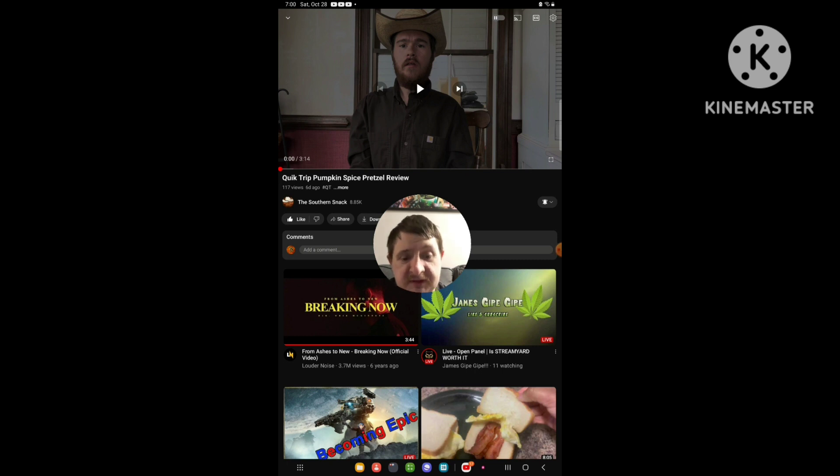Hello everyone, this is him again. I'm going to be doing a reaction video again, and this time I'm going to be reacting to a video that I uploaded six days ago. The video is called Quirk Jeff Pumpkin Spice Pretzel Review.